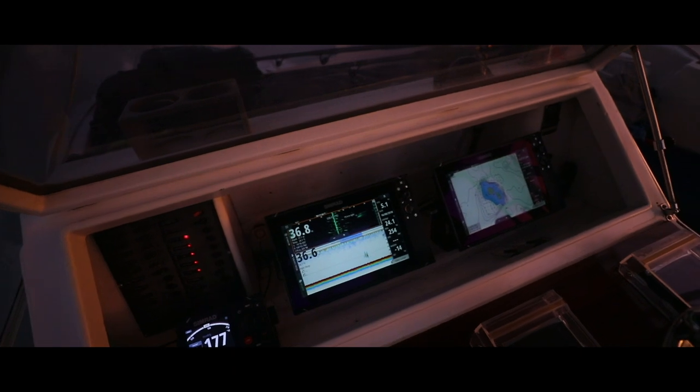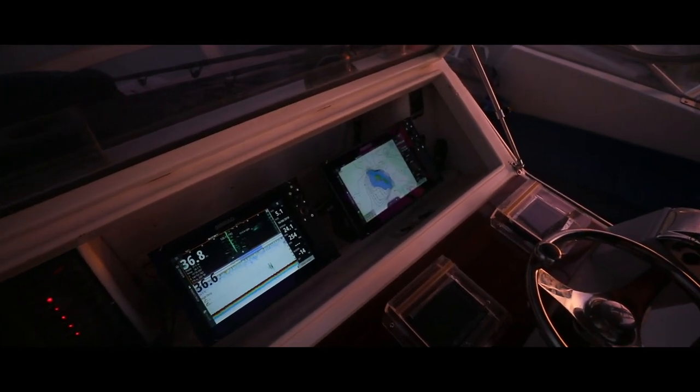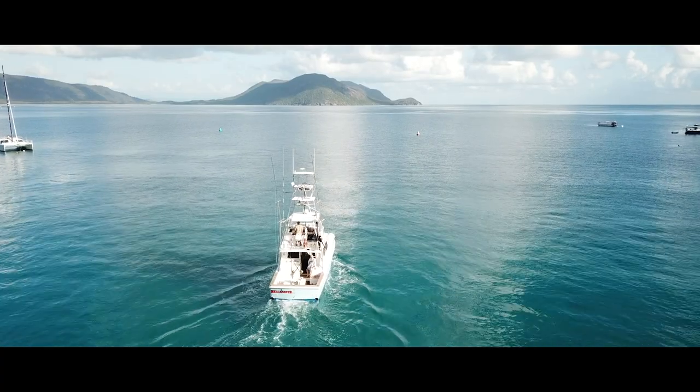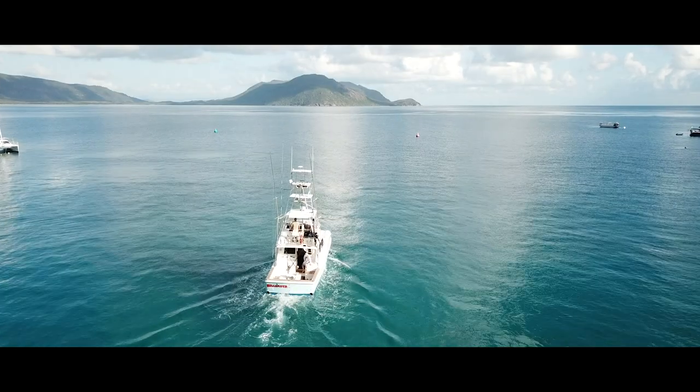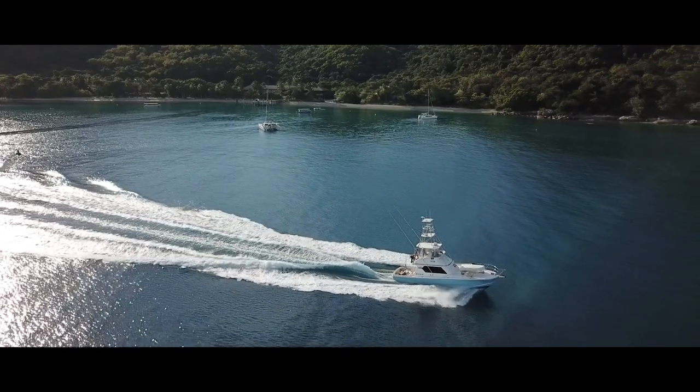I run my sonar in manual and the reason is to make sure my water clarity is perfect. The water can sometimes look fine but underneath you can see the speckles on your screen — you're better off moving on and finding cleaner water. For some reason the big blacks seem to like the cleaner water.